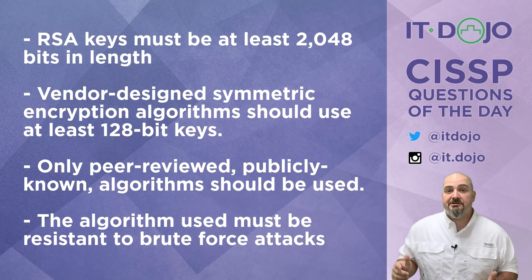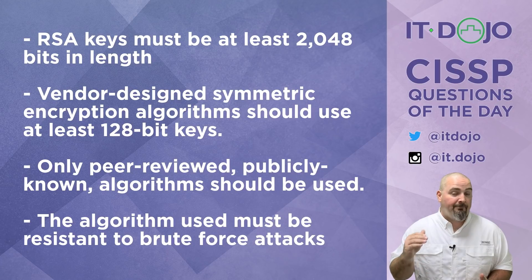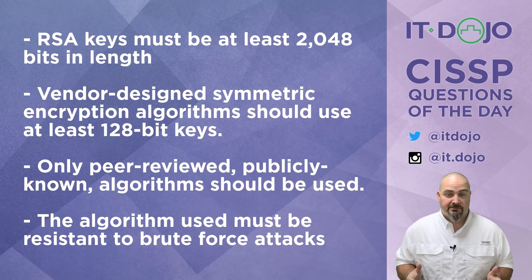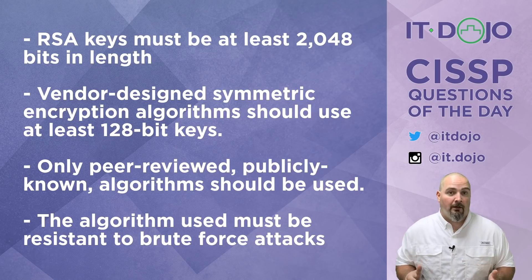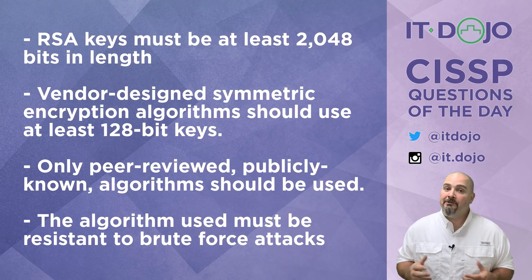Choice number two says that vendor-designed symmetric algorithms should use at least 128-bit keys. There are several problems with that, the top of the list being that using a vendor-designed algorithm is widely going to be regarded as a bad idea. Cryptography is hard, and doing cryptography well, even for cryptographers, can be challenging.